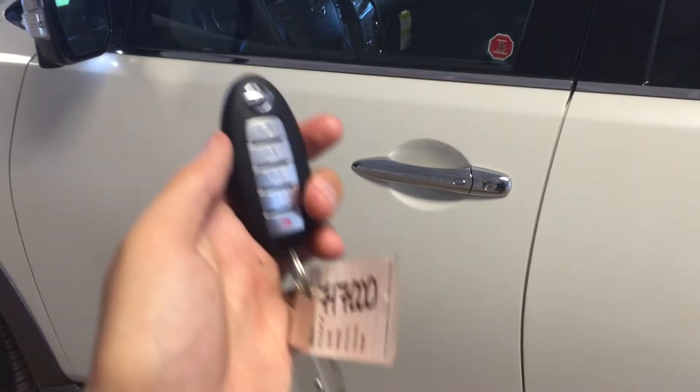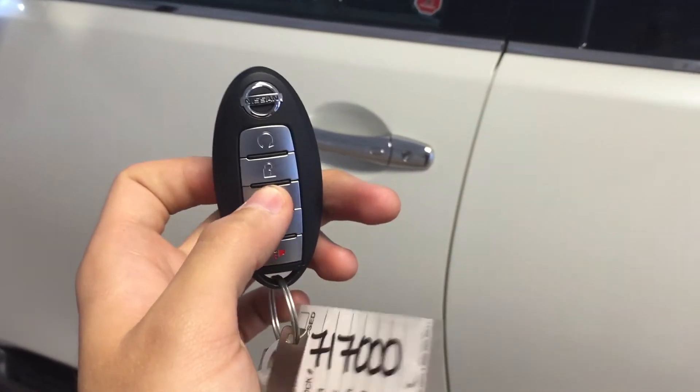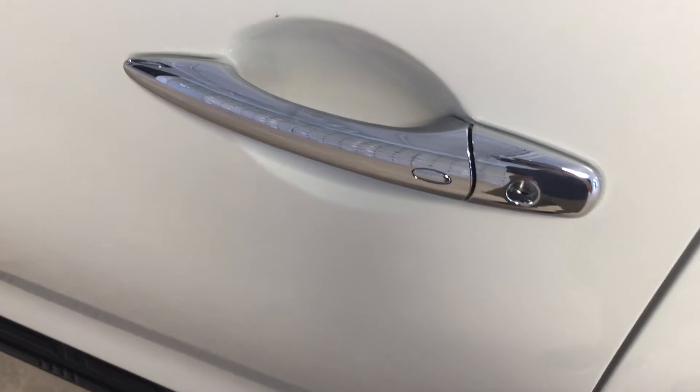This vehicle features intelligent key with remote engine start and keyless entry via the remote. You can also gain entry by pressing down the button located on the door handle. We also have side mirror turn signals on this vehicle.